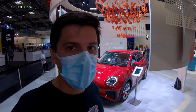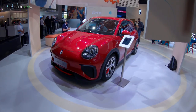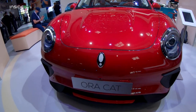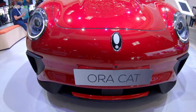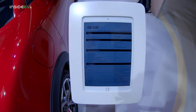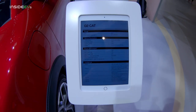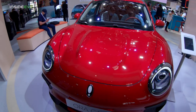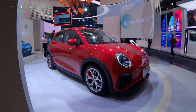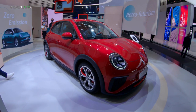This is Andrey with Inside EVs at IAA 2021 in Munich, Germany. Behind me is a very unusual little EV, the Aura Cat. Aura is a sub-brand of Great Wall Motor. It's a small city car that is quite round and bubbly looking. It would look out of place on the posh roads of Europe's nicest cities, like Munich for instance.